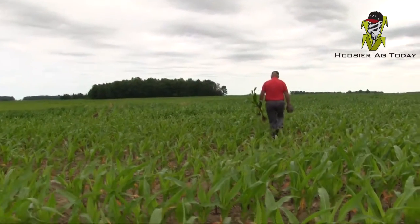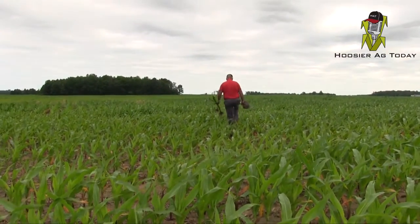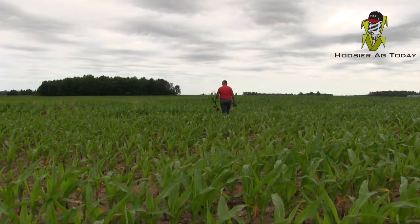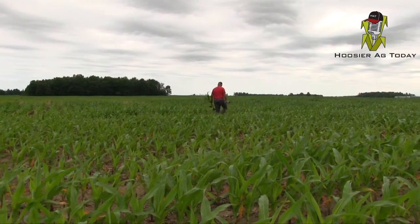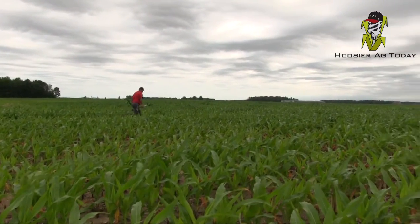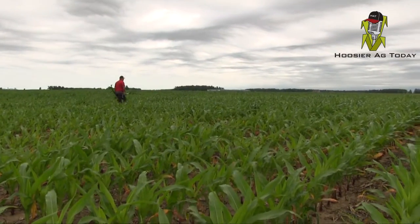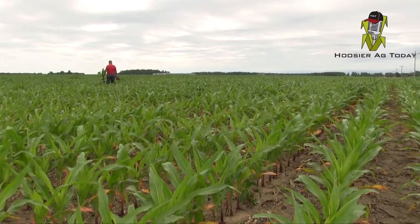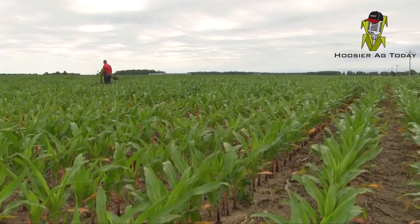This is Who's Your Ag Today. I'm Andy Eubank, joined by Bill Mullen, Director of Agronomic Services at Seed Consultants Incorporated. On June 23rd, Bill and I met in Jay County, Indiana. Fields there and north of there have been hit hard this spring and early summer — very wet fields. Let's find out how the corn and soybean plants are doing.